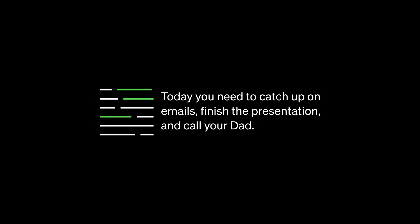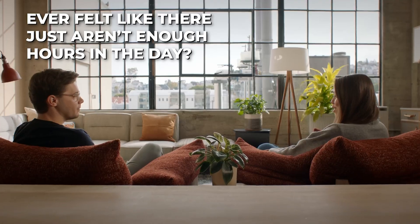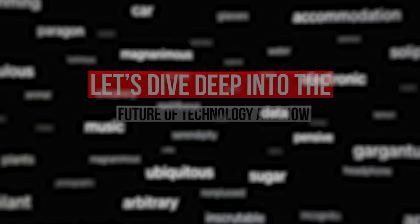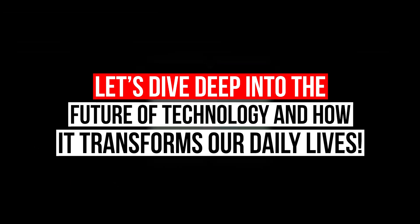GPT-4 takes what you prompt it with and just runs with it. It's a tool, a thing you can use to get useful tasks done in language. This is the place where you just get turbocharged by these AIs. Ever felt like there are just not enough hours in the day? What if I told you that the future of personal productivity isn't about working harder, but smarter? Let's dive deep into the future of technology and how it will transform our daily lives.